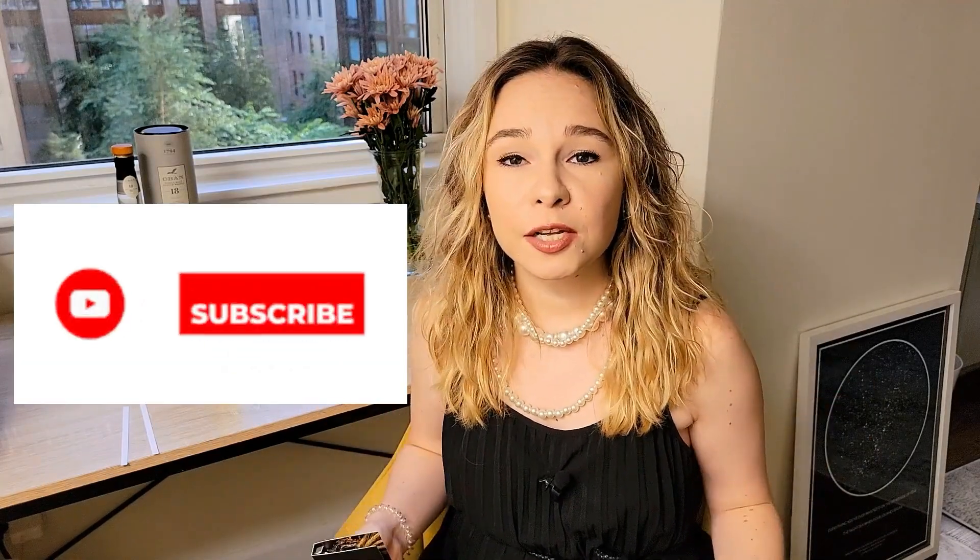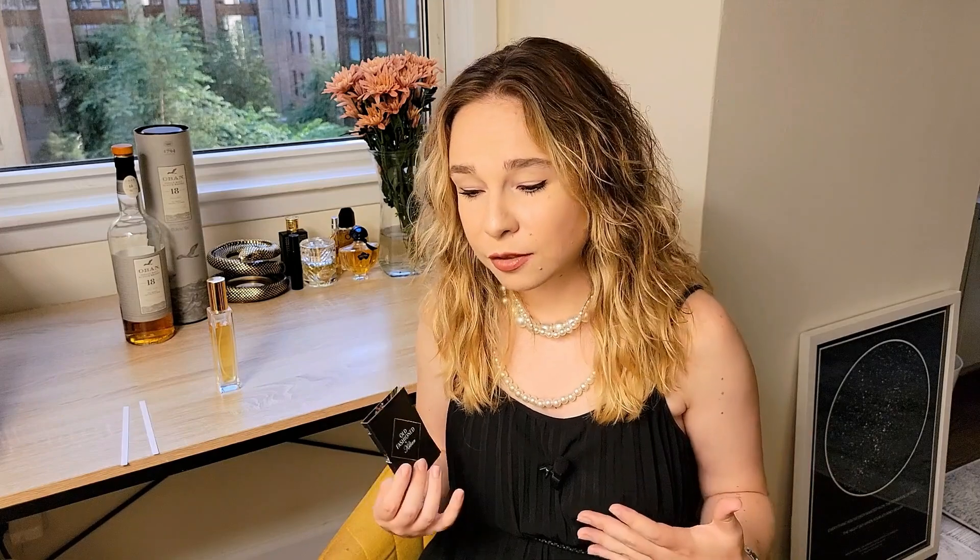Please don't forget to subscribe and give this video a thumbs up. It really helps my channel, it helps me, gives me motivation to go on and I really appreciate you guys doing this.